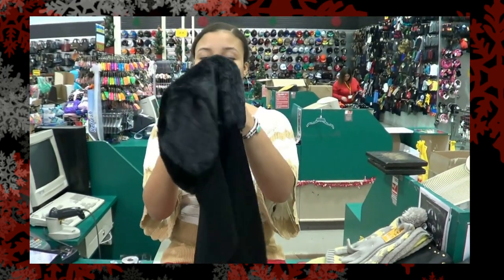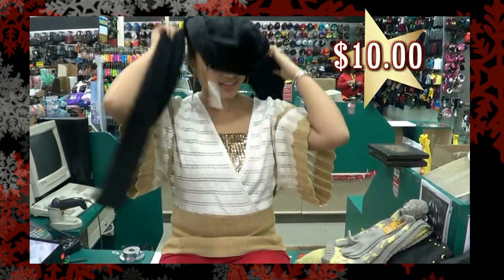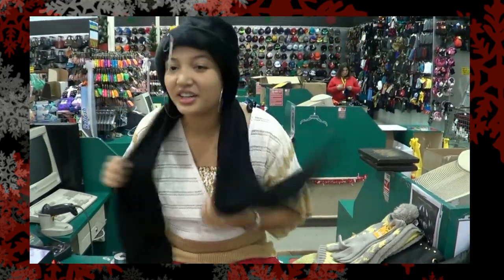And this awesome find was $10. Let me show you — it's like a hood with a scarf.